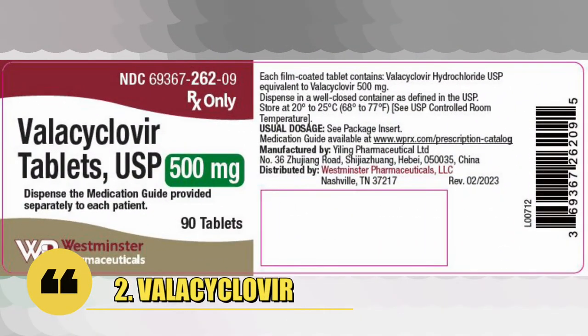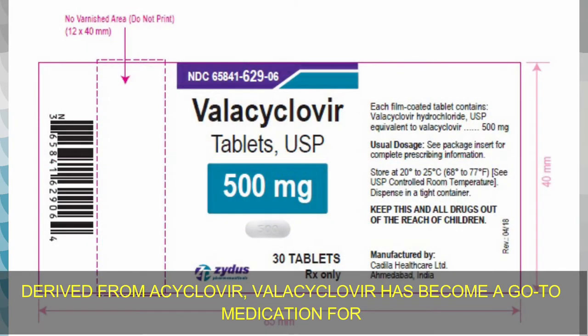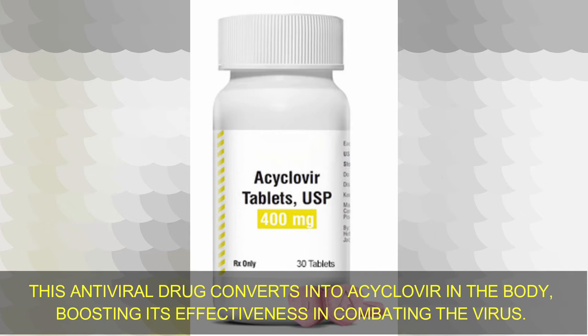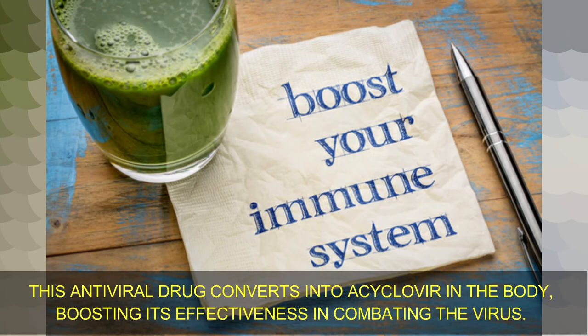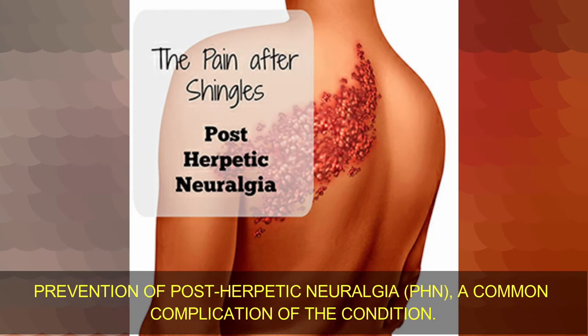Number 2: Valacyclovir. Derived from acyclovir, valacyclovir has become a go-to medication for shingles due to its enhanced bioavailability and improved ease of administration. This antiviral drug converts into acyclovir in the body, boosting its effectiveness in combating the virus. Valacyclovir not only reduces the pain associated with shingles but also aids in the prevention of post-herpetic neuralgia, a common complication of the condition.